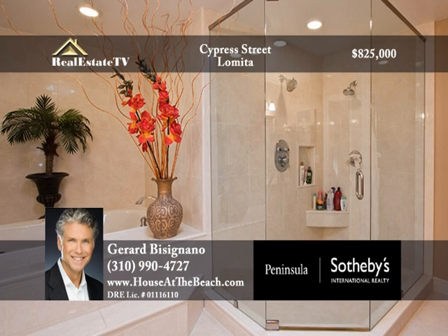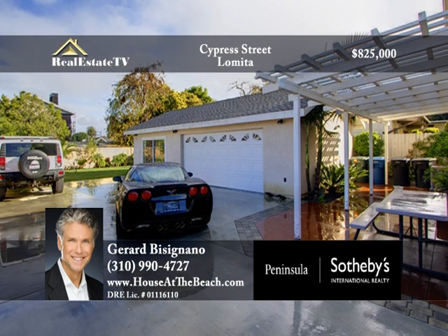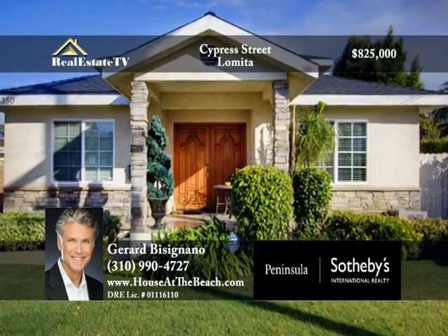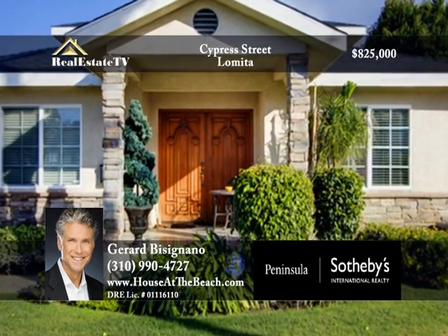The private master bath features a spa-like shower with two shower heads, a jacuzzi bathtub, and his and her sinks. Enjoy the openness of the large landscaped backyard with plenty of room for pets and kids to play. There is also abundant parking space including a two-car detached garage. Discover fine living in Lomita — call Gerard at 310-990-4727.